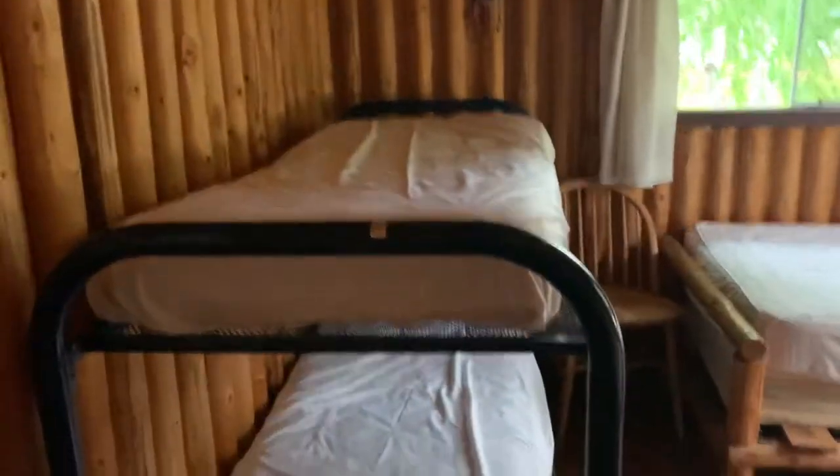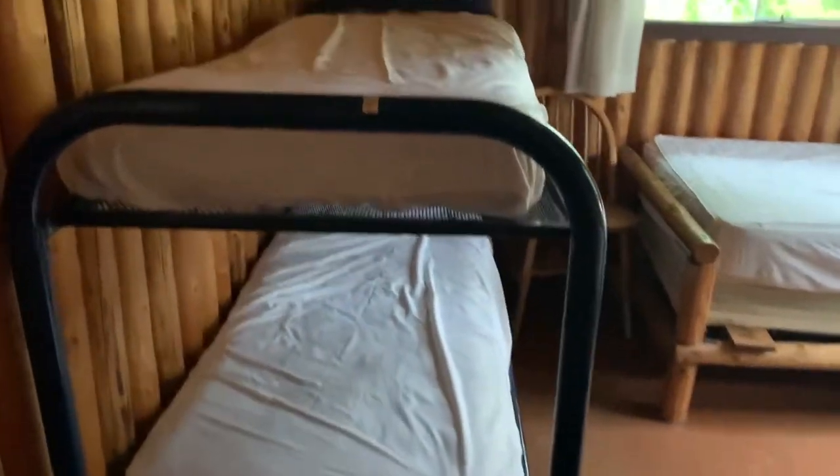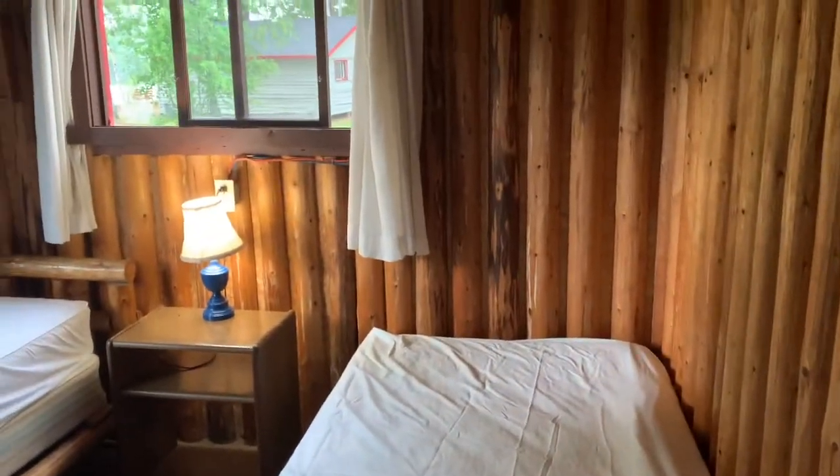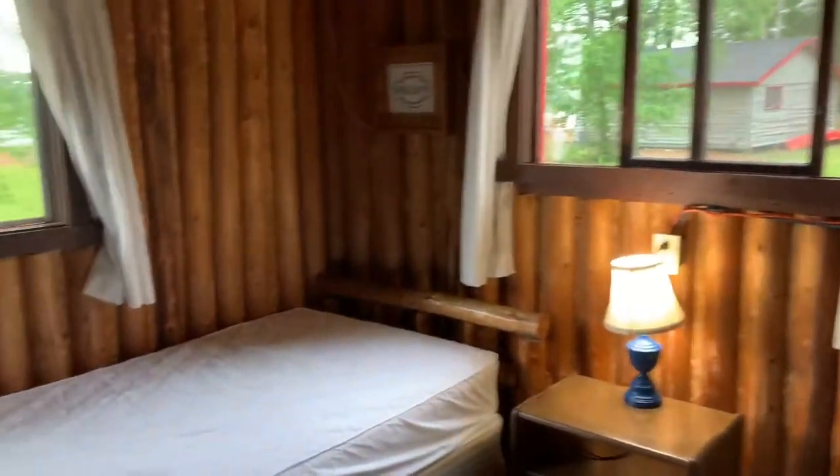Finally, this is a great place for a family — you can see we have a bunk bed in here, which is always fun for the kids, along with some other beds. So this cabin hosts a fair amount of people.